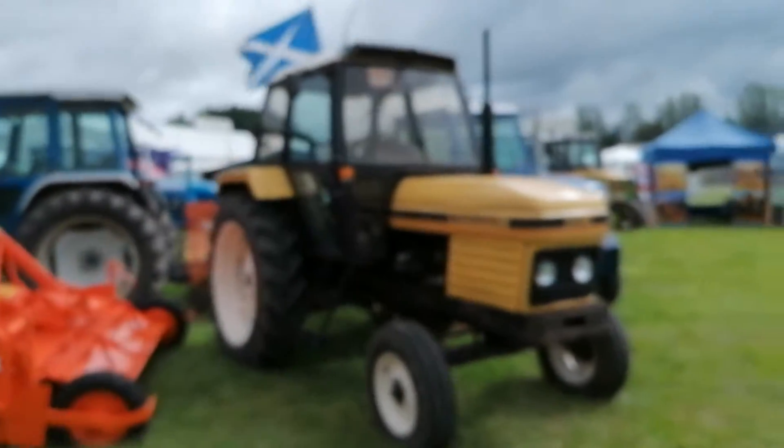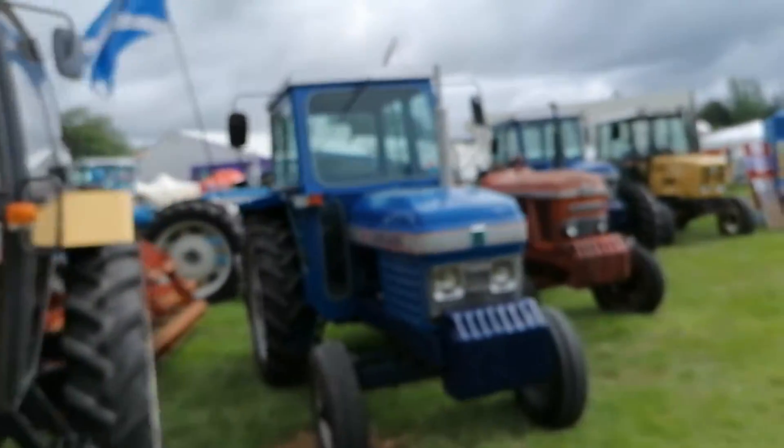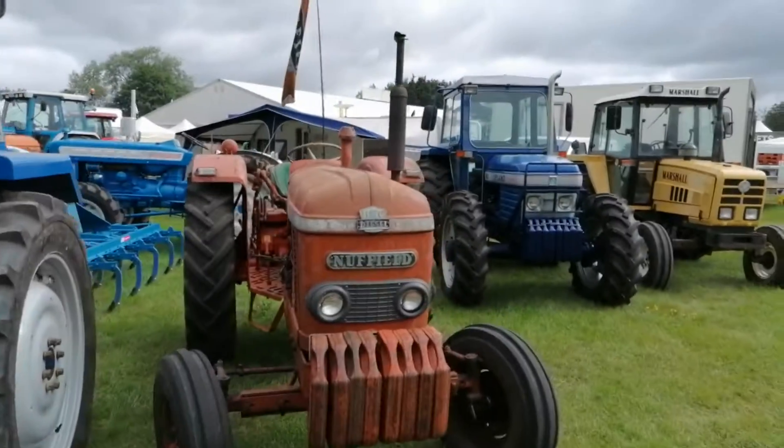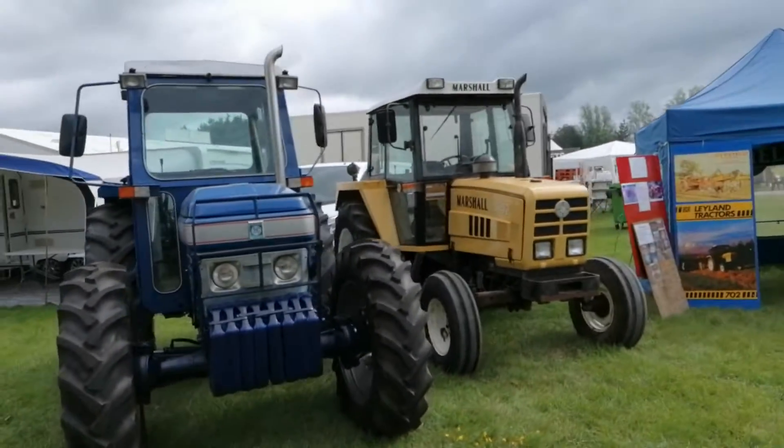Marshall here, lovely Leyland there. They'll all be in the ring at 10 o'clock here. BMC diesel engine there, lovely Leyland there, 482, and the Marshall.